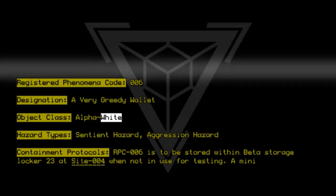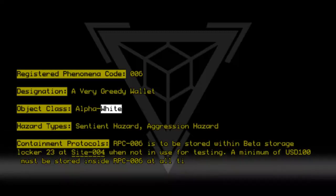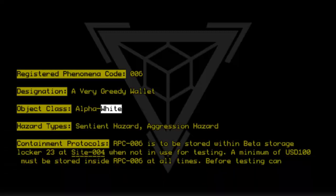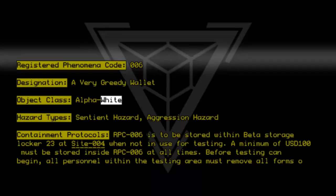A minimum of USD 100 must be stored inside RPC-006 at all times. Before testing can begin, all personnel within the testing area must remove all forms of currency on their person.